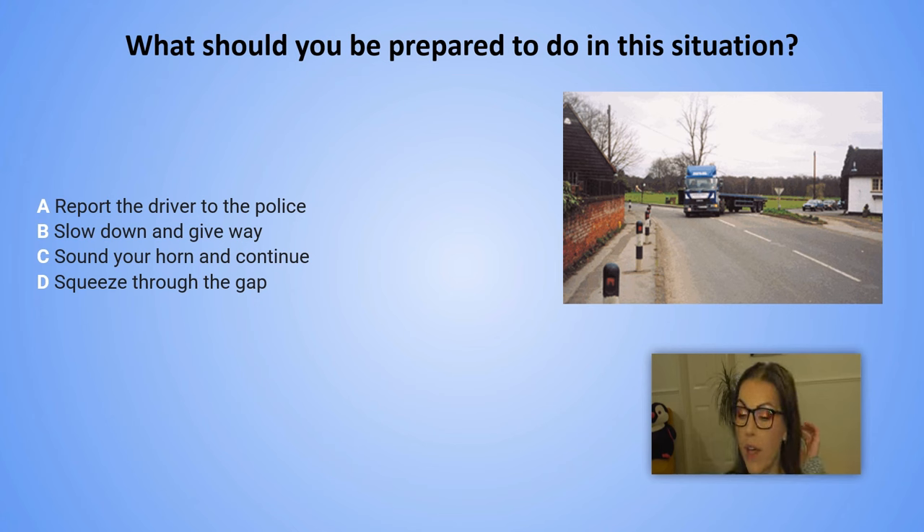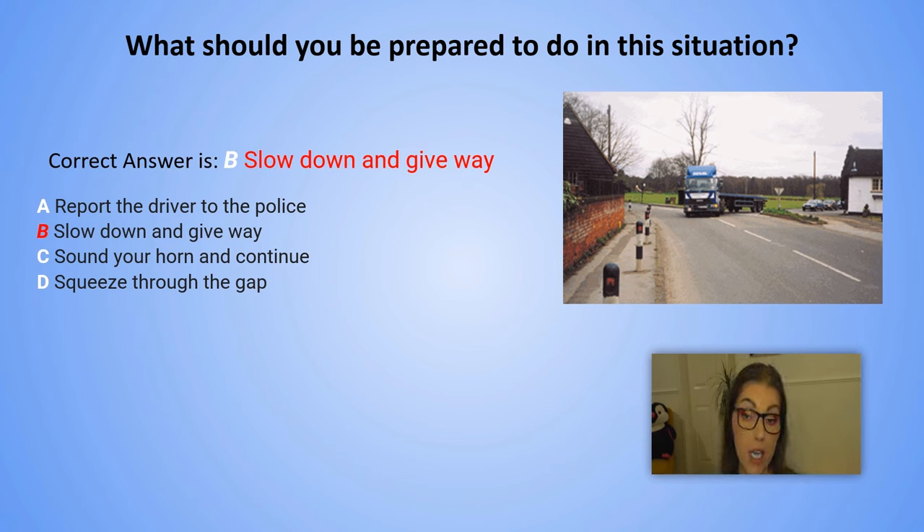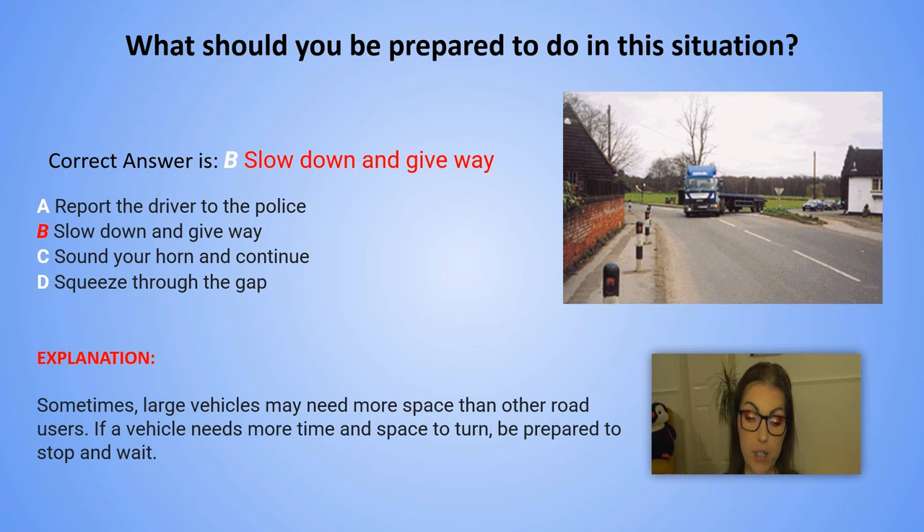The correct answer is B. Slow down and give way. Explanation: Sometimes large vehicles may need more space than other road users. If a vehicle needs more time and space to turn, be prepared to stop and wait.